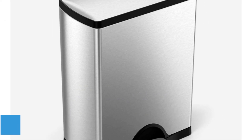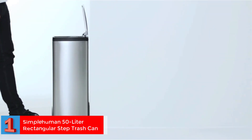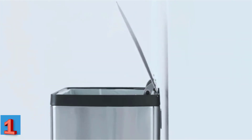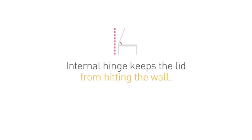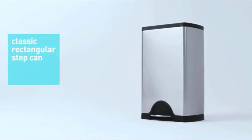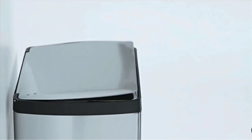Number 1. Best Overall: Simplehuman 50-liter rectangular step trash can. Simplehuman brings innovation to everyday products, and its trash cans are no exception. This rectangular model earns our top spot for a number of reasons, all relating back to the thoughtfulness of its design. The steel foot pedal is durable, and the lid will stay open for easy access when you're cleaning out the refrigerator or sweeping the floor.